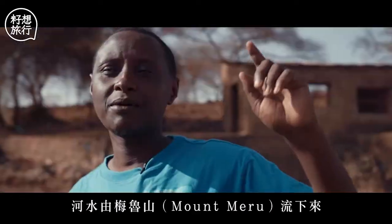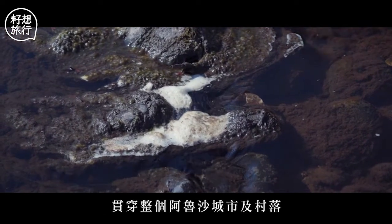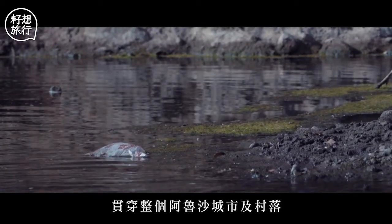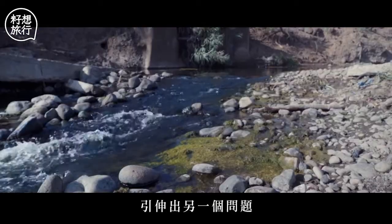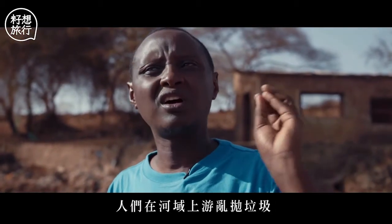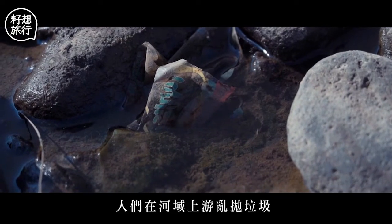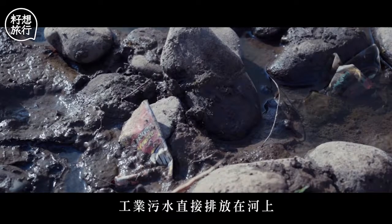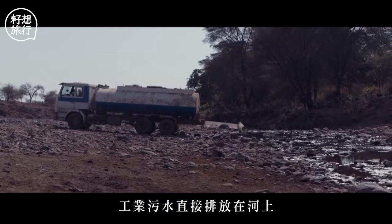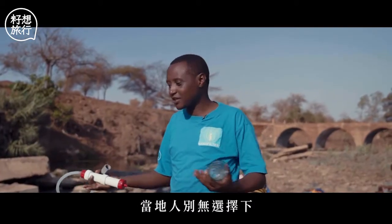This water is coming from Mount Meru, travelling all the way through Arusha city and all the way to the villages. And that's another problem, because people are dumping many things in the river — sewage in some places, and industries release industrial waste products into the river. People have no alternative, so they have to use it.